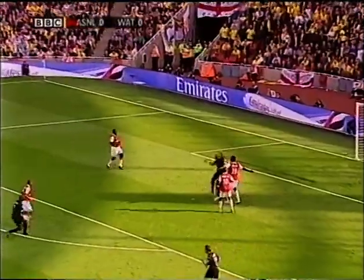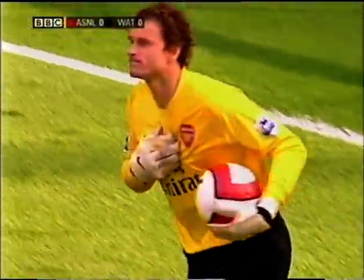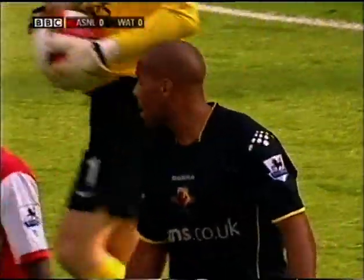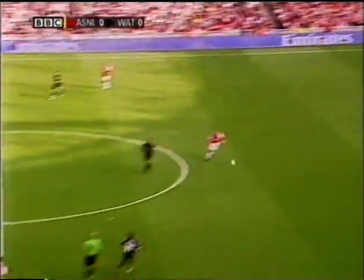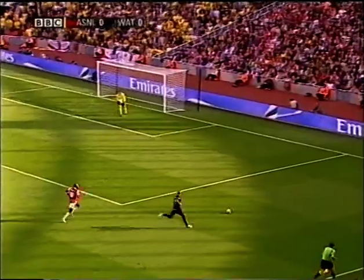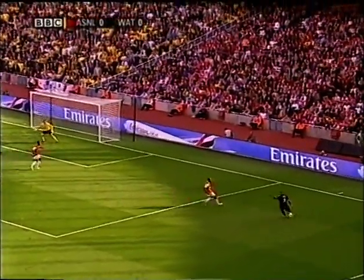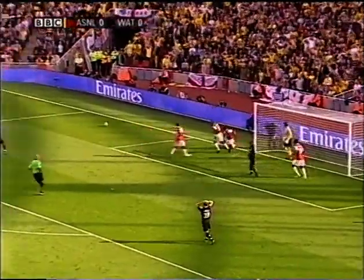Should be an easy catch for Jens Lehmann, and gets knocked over for his trouble, but never felt there was any real threat to the Arsenal goal. Lehmann's kick was really poor, and it's been pumped back by Tommy Smith for Marlon King, and he's got Ashley Young coming to the near post. And that's a missed cue, and Watford had a chance to score!